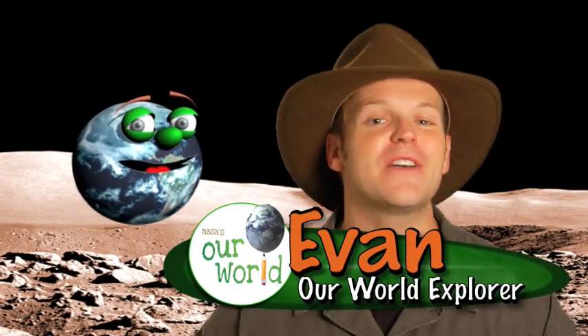Hey gang, Evan here, and today I've got a really good riddle for Globie. What do you get when you cross a mobile home with a robot? Yeah, I know you can't actually combine those two items. It's a riddle, Globie. Let's think about it.